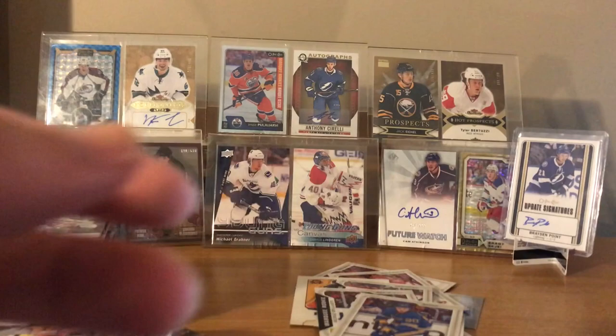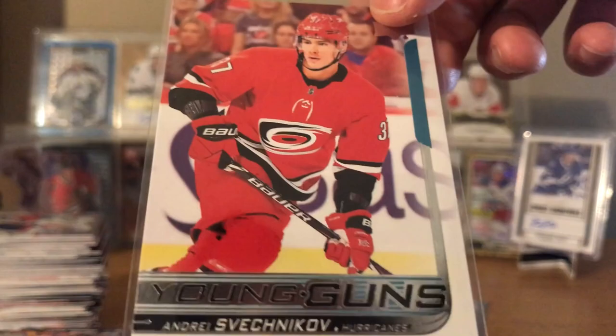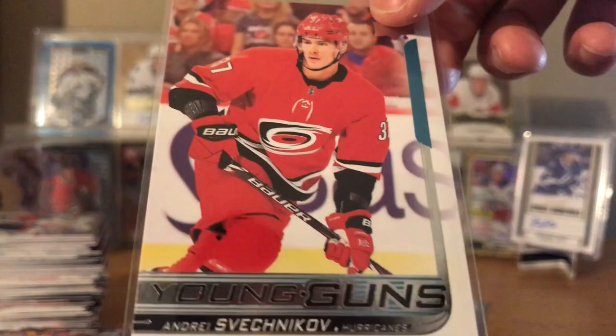That does it - unfortunately no Canvas Young Gun. But let's do a quick recap of all the Young Guns. Vladar, Dylan Gambrell, Sami Niku, Matthew Joseph, Isaac Lundestrom. I guess the hit of the box: Andrei Svechnikov. No rookie material. Noah Hanifin. Hope you guys enjoyed.